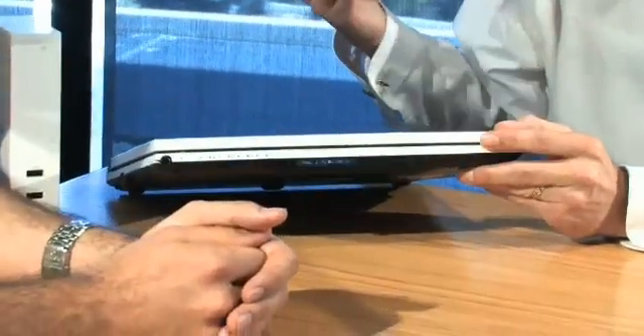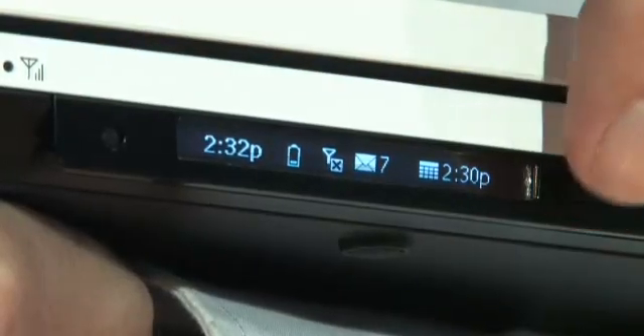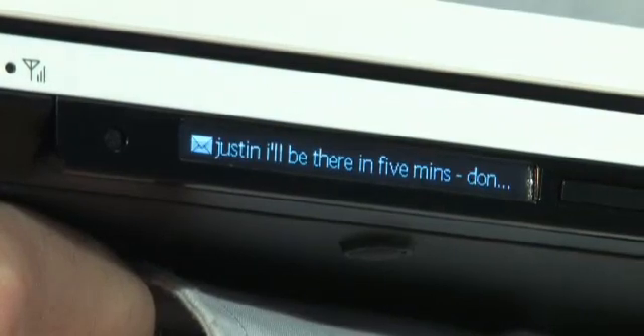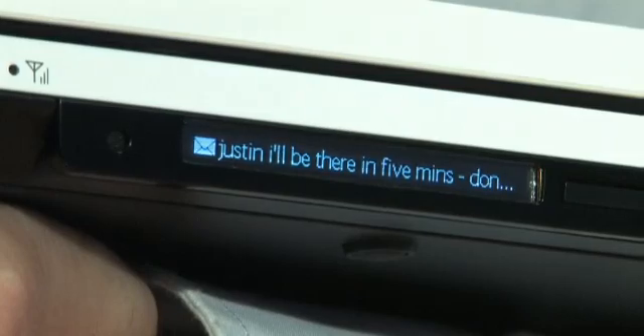So you've got the ability to use it in normal clamshell mode or you can just switch the screen around and instantly have it as a tablet. I noticed this edge display and it's not what you'd normally see on a notebook. It's designed to give you access to the important information inside the computer without having to open the computer and turn it on. So as emails come through to the computer, they'll be displayed on the front here, so you can decide when you need to open the computer to action an email or just keep in touch with what information is coming through.